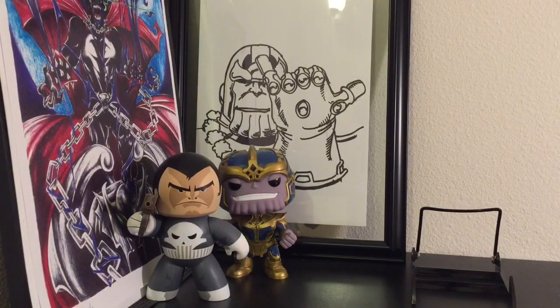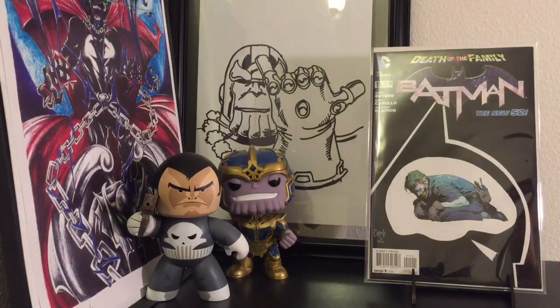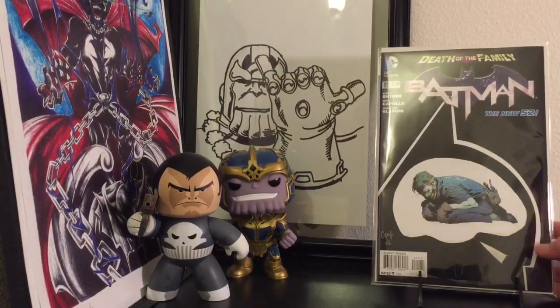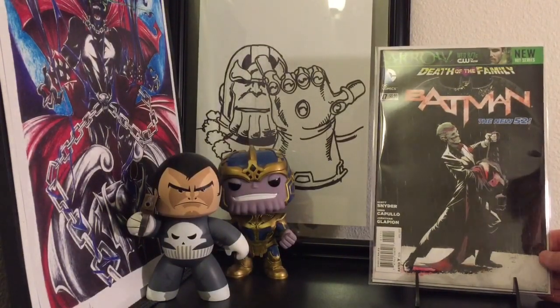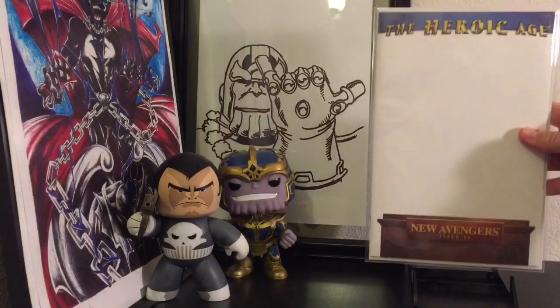SpideyFan actually told me about some books that were at Book Off — he grabbed a bunch and hid them behind other books for me. So I found Batman 15 New 52 that he hid — beautiful condition, really nice. There might be maybe one or two spine ticks, but just a gorgeous book. Can't thank SpideyFan enough. Excellent work by Capullo, can't go wrong. He also hid Batman 17 for me — really stoked to have that one.